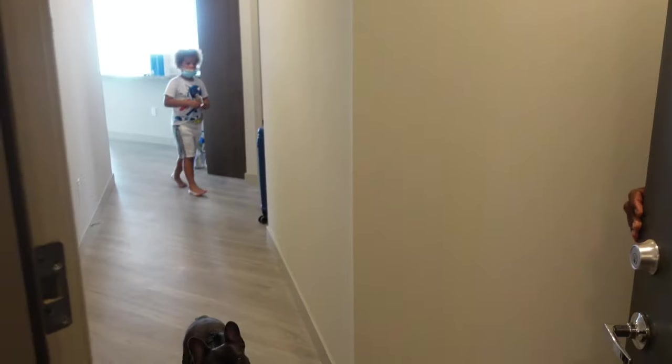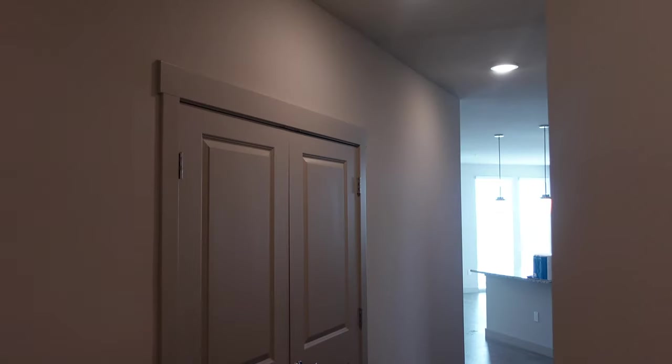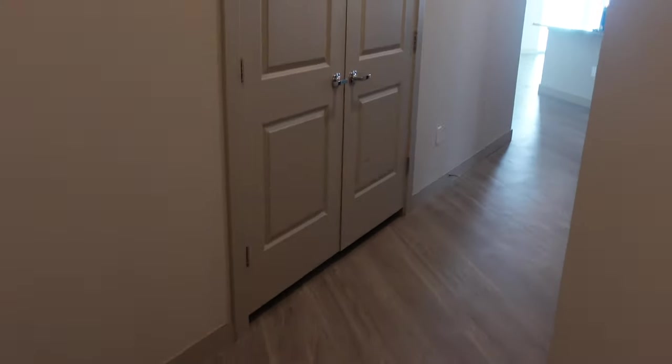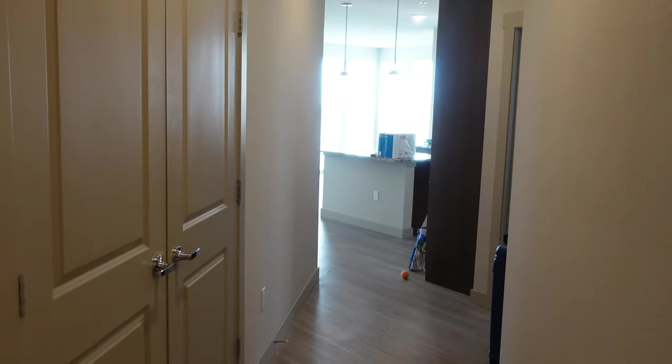We're here! Hey guys, ready for the empty apartment tour? So here's the front door and then you kind of have this back corner little thing right here. What I really like about these apartments is that the ceilings are so high that it doesn't feel like a typical apartment. I'm just standing right here next to the front door — there is a little hallway, which I really like.